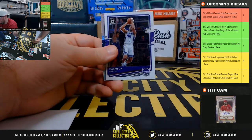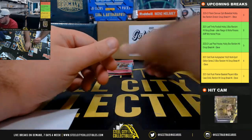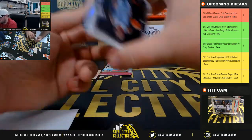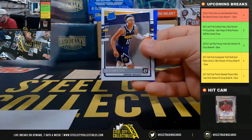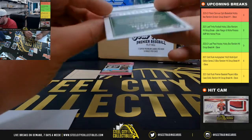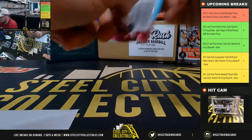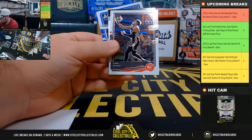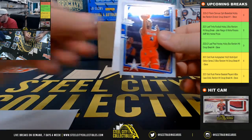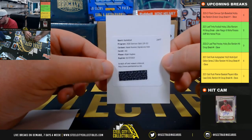LeBron base, Harrison Barnes. Valenciunas, holo. R.J. Hampton, rated rookie. And a blue Blake Griffin, number 12 of 59. Final pack of the brick — autograph redemption in this one. All-Stars, Donovan Mitchell. And the autograph is rated rookie signatures holo, Elijah Hughes.